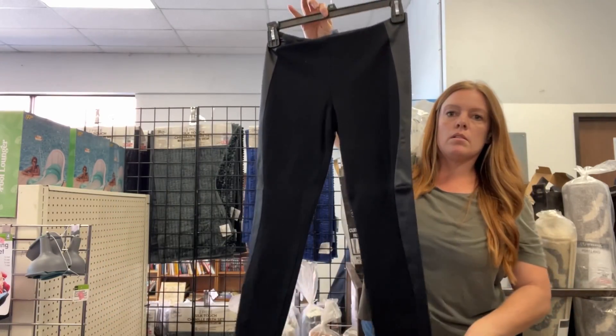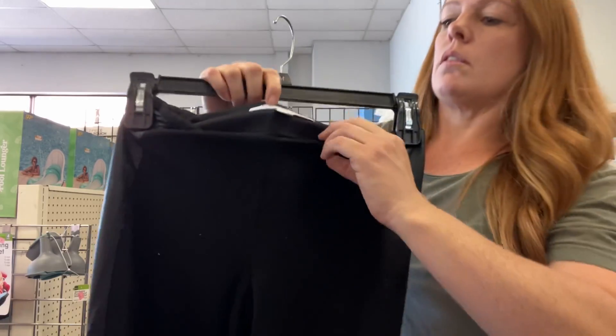None of this has been listed while I'm making this video, but all of it will be listed by the time this video goes up.